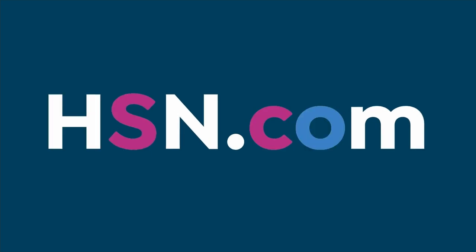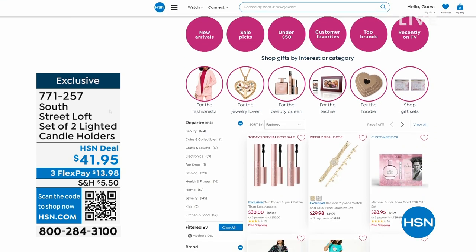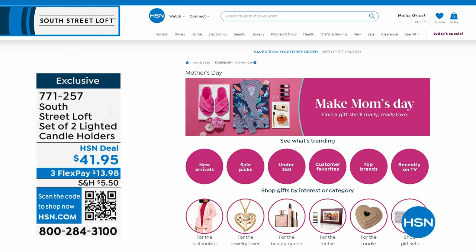Some of these would make great Mother's Day gifts. If you're looking for Mother's Day gifts, go to hsn.com and search Mother's Day — there's something for everyone. And don't forget, we can ship it direct to Mom with our Delivery Direct program anywhere in the continental United States.